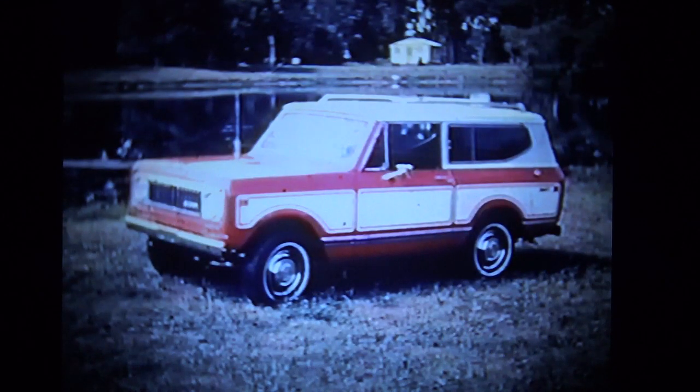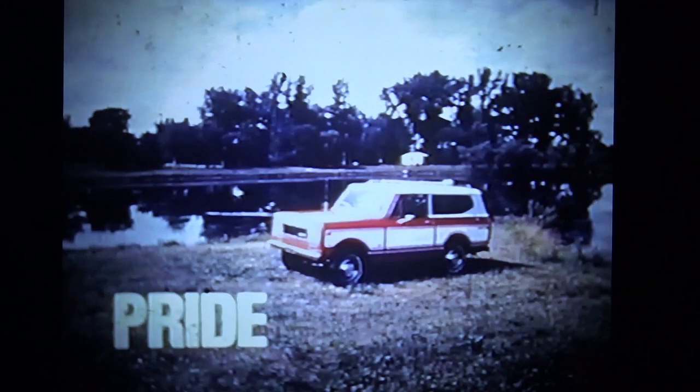Civilized, but gutsy. That's the 1974 Scout from International. Both attractive and comfortable, Scout gives you a feeling of pride from the very first moment you see it — a feeling that carries over to your leisure hours.